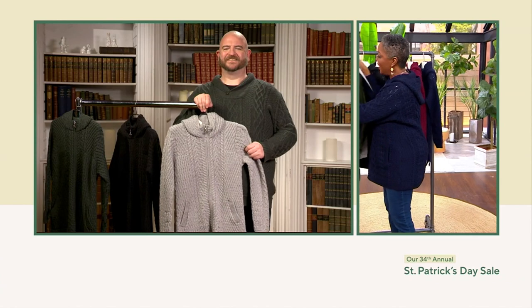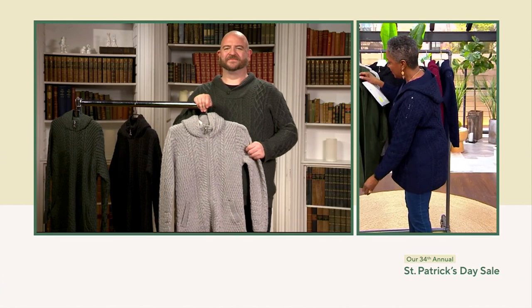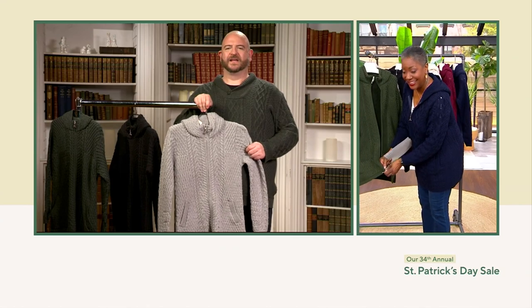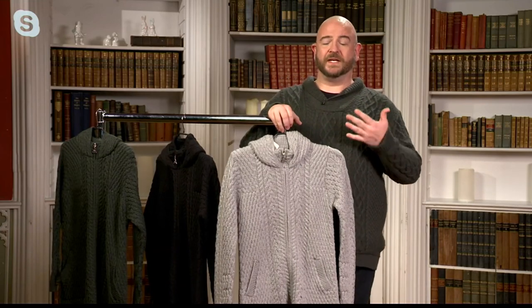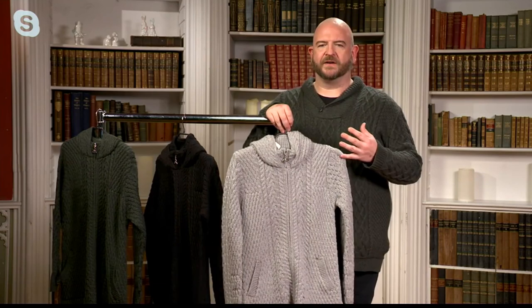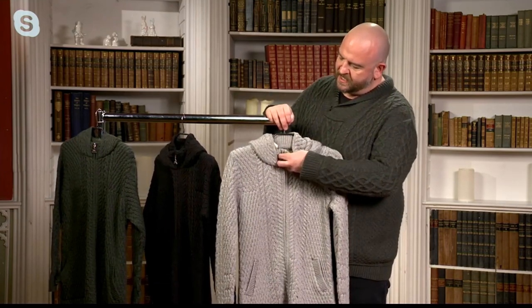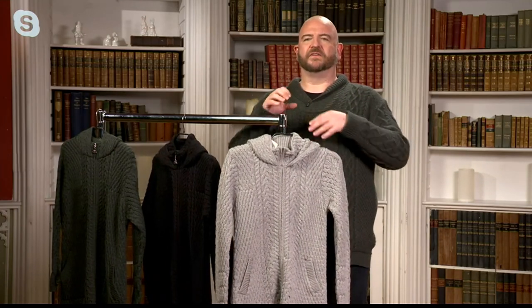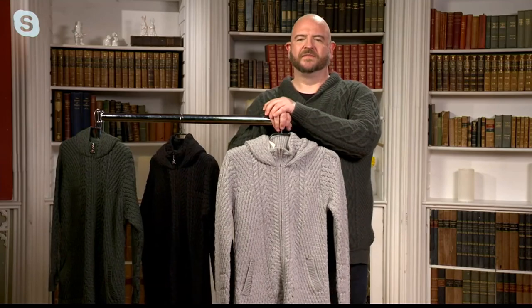I'm so glad that we have another long sweater to offer our customers today. This one is beautiful — lots to talk about here. This one is something that, especially at this time of year, you could really be using as your outerwear. It's got a very dense knitted pattern on it, an internal color inside the hood, and it really has all the elements of a coat, but in a knitted Aran style fabric.